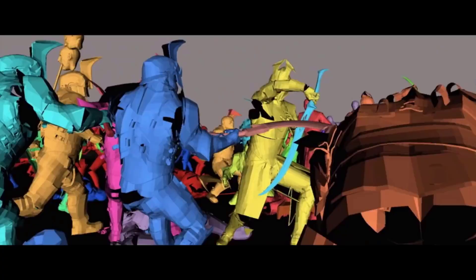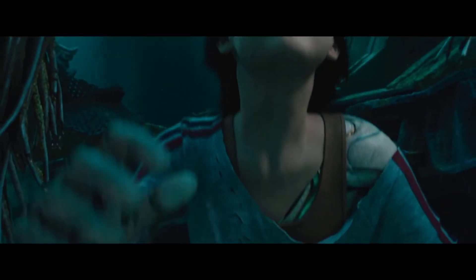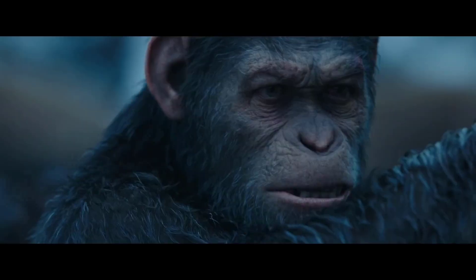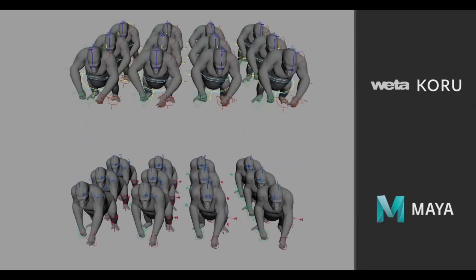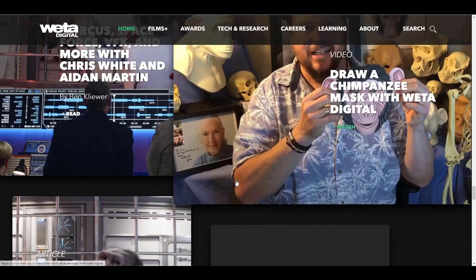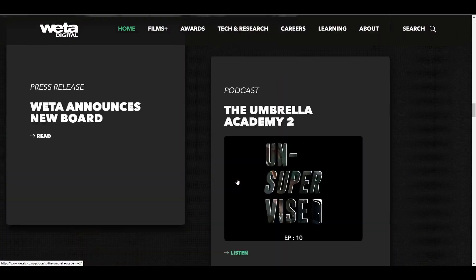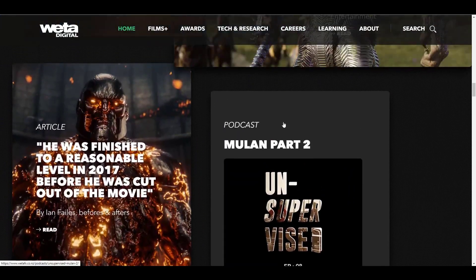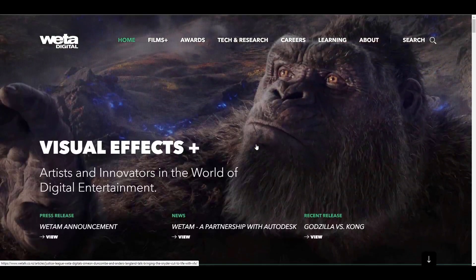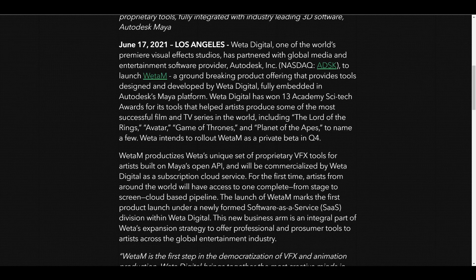Something very notable about this is that it's not coming as a plugin or an add-on — they're saying it's a custom version of Maya. The launch actually marks the very first product launch of a newly formed software-as-a-service division within Weta. From a business standpoint, this is pretty cool. However, how much this is going to cost is still unknown, and which countries this will be available in is also totally unknown right now.